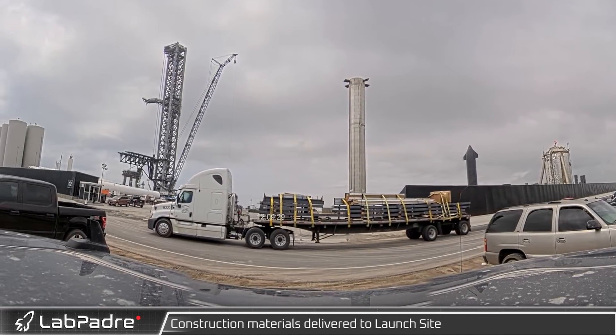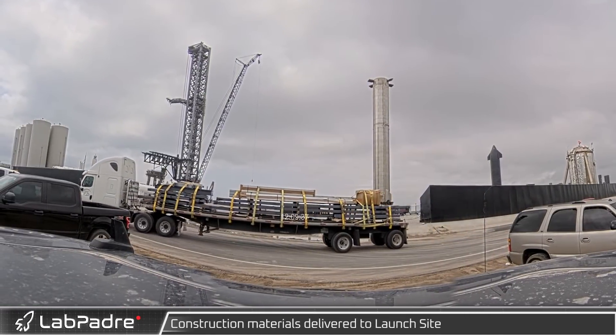Back at ground level, a new delivery brought additional construction materials for one of the new buildings at the launch site.